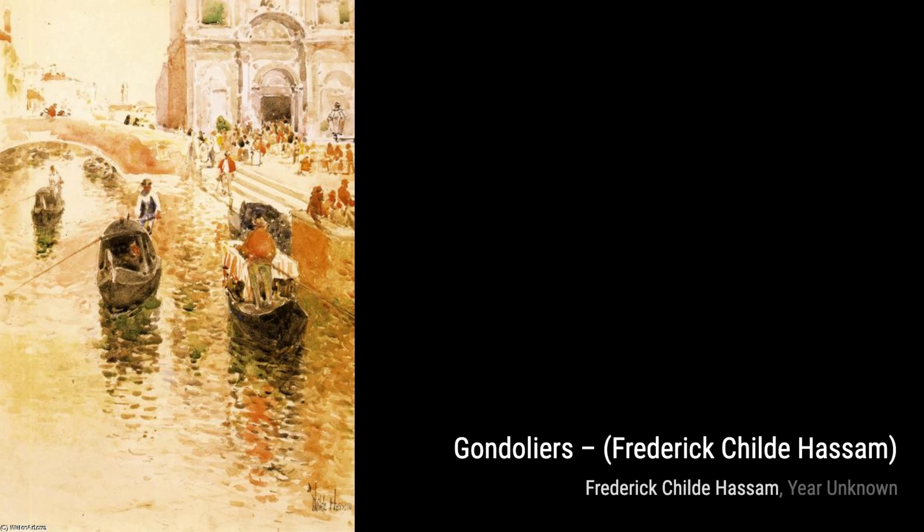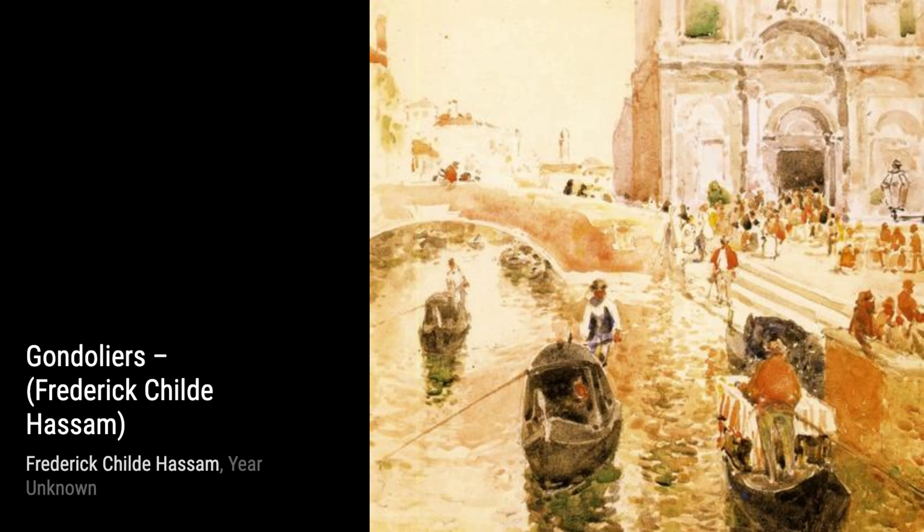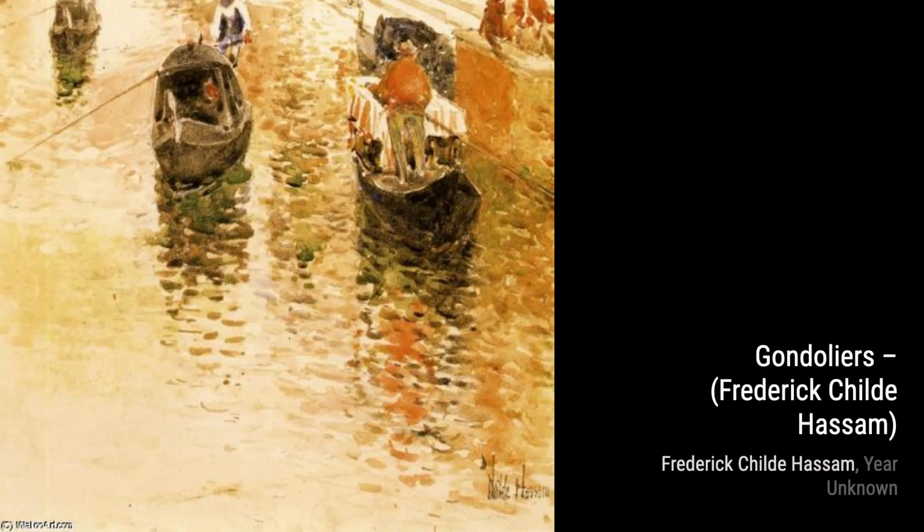The Bois de Boulogne takes us to the outskirts of Paris, where Hassam captures the beauty of a park bathed in sunlight. The artist's skillful use of color and texture immerses us in the peaceful ambience of the scene.